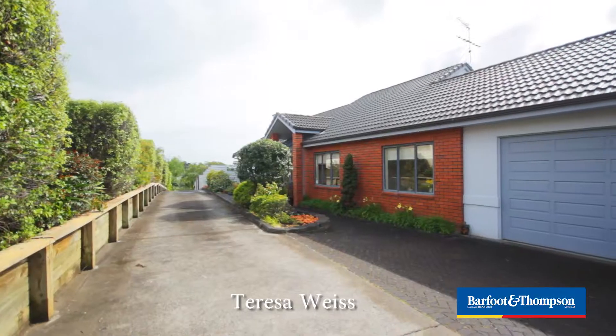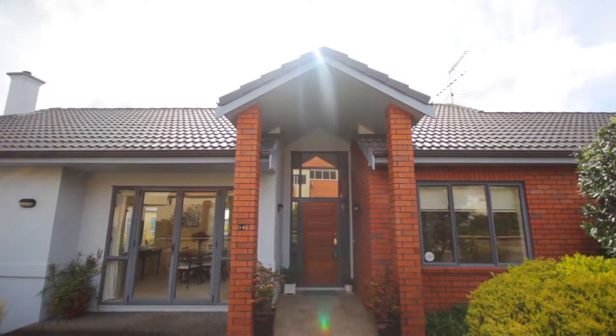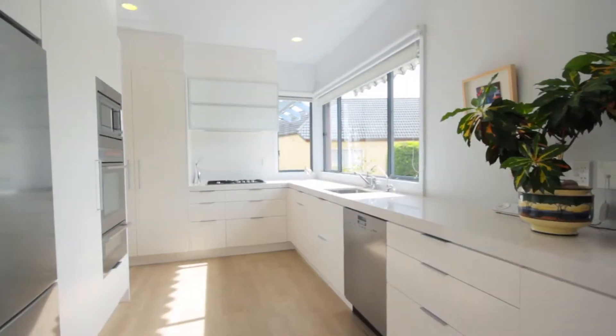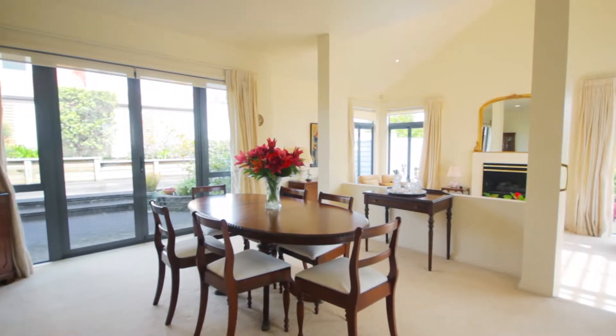Welcome to 14 Heritage Rise in the heart of St Heliers. We're at the end of a beautifully peaceful cul-de-sac set on 713 square metres. What you're going to find is a stunningly presented four-bedroom single-level home. It's sun-filled and it's an oasis — a mix of the modern, also with a grand elegance. My name's Teresa Weiss from Barfoot and Thompson and I'd love to invite you to come and have a look at this beautiful home with me.